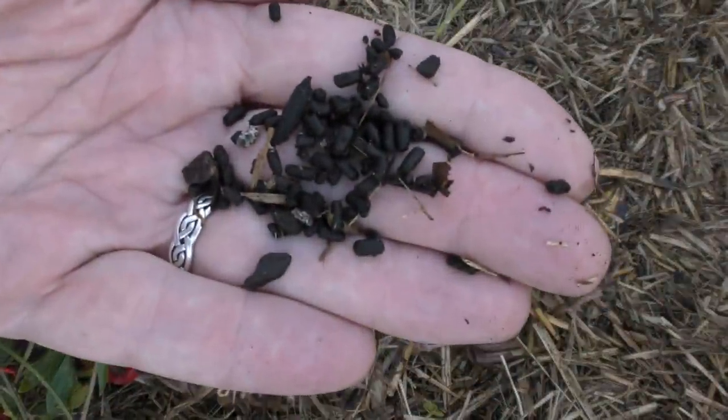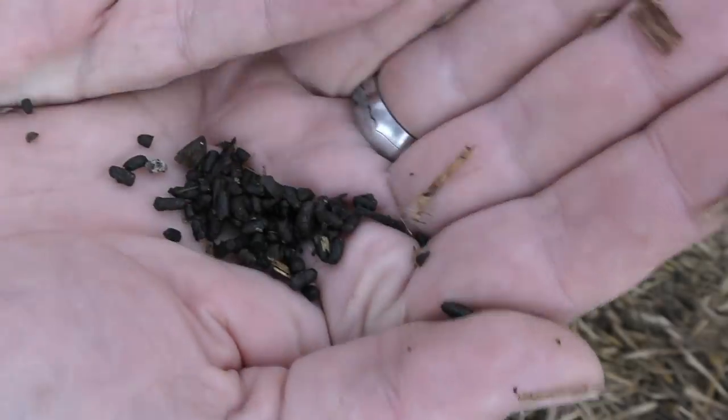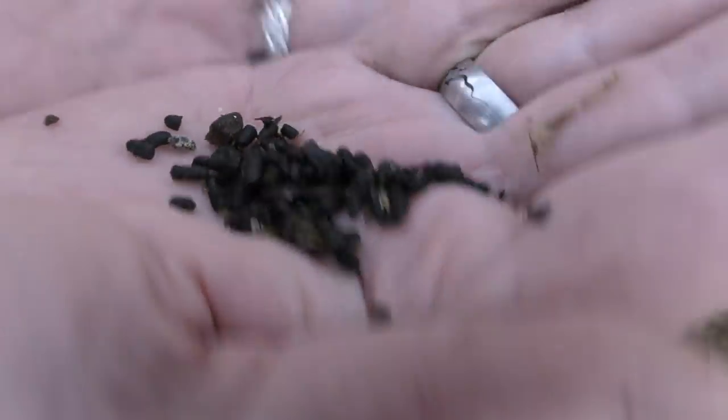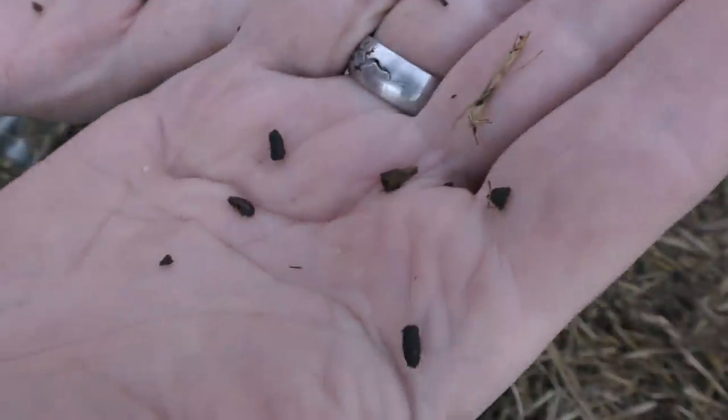When I pulled back the mulch I discovered a whole heap of this stuff here. I'll bring some up and give you a bit of a closer look. What I discovered was what looked like basically mouse droppings - I was really concerned that maybe some rodents had decided to live under the mulch during the cooler season. And well, there you go, there's one of the culprits there.